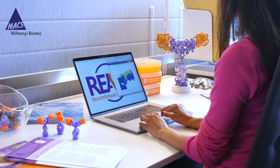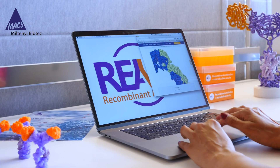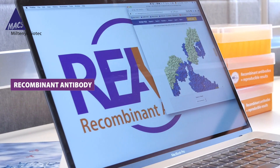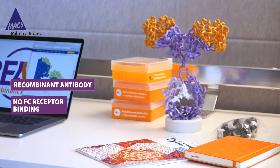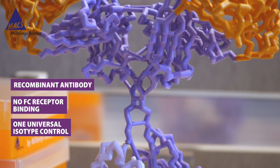With recombinant technology, recombinant expression, things become much more stable. ReAffinity stands for recombinant engineered antibody. The antibody portfolio exploits recombinant antibody technology. It's engineered towards, for instance, no Fc-receptor binding, and we use antibody clones with a high affinity for the target antigen.